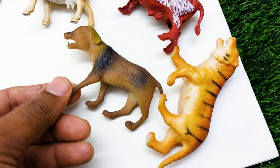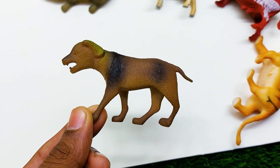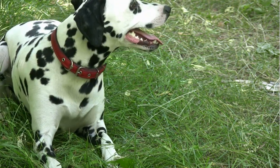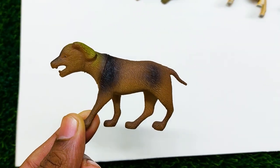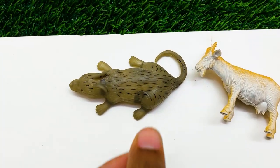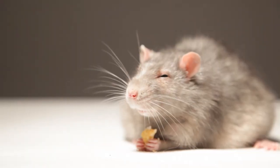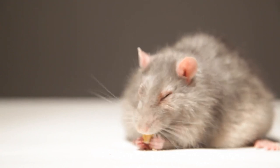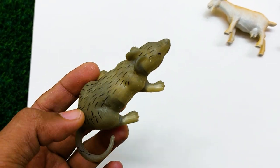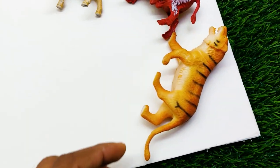There is another one — oh, this is a very very nice and beautiful dog here. I'm collecting this dog at the side here. There is another one — oh, this is a so nice and beautiful mouse here. I'm collecting this mouse at the side here.